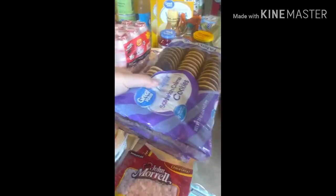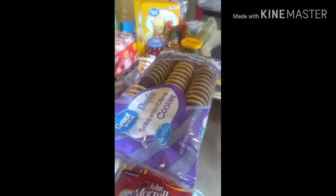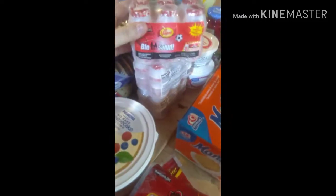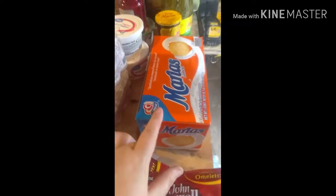We got these snacks for the kids for school too. My son's class can't have these cookies, so we have to use the animal cookies for that class — I would have gotten three of them, they're about a dollar something. We also got three of these yogurt drinks and a strawberry package of Maria cookies.